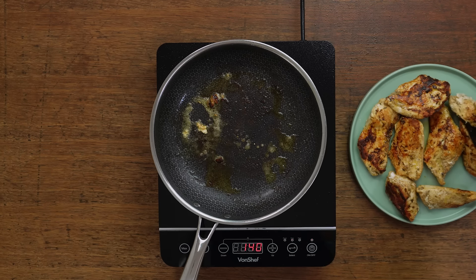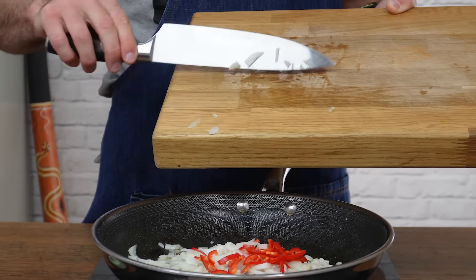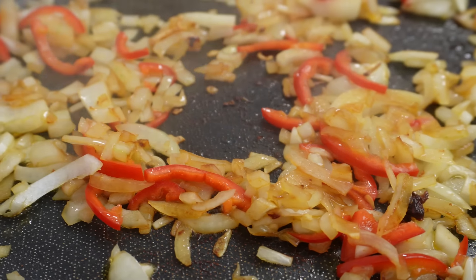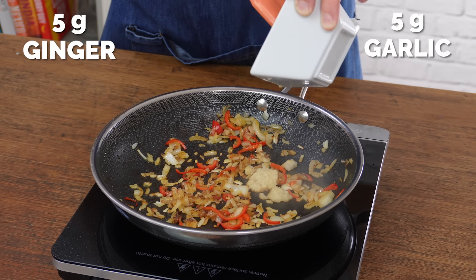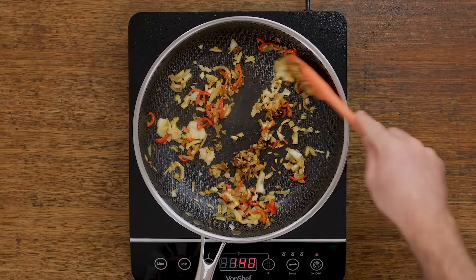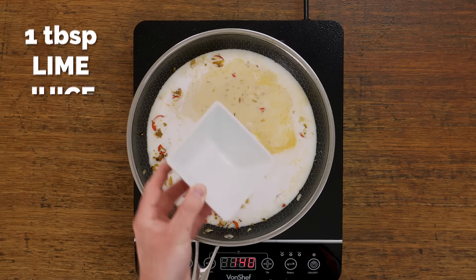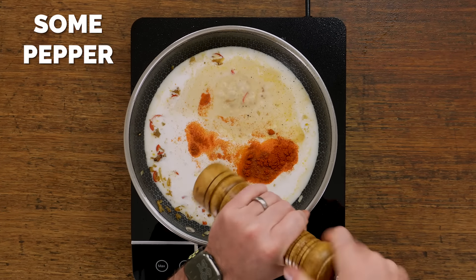Remove it from the pan and set aside, then in the same pan add the onion and chili and fry that for about five minutes until it softens. Add in equal measures of garlic and ginger — I'm using a puree from the jar because that is much easier for prep. Fry that for a further 30 seconds before adding in your coconut milk along with some lime juice, a little bit of paprika to help give it some color, and some pepper as well.